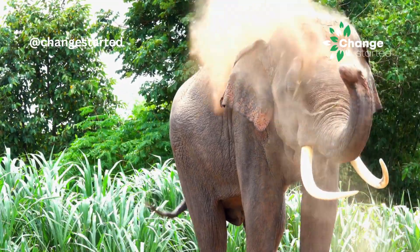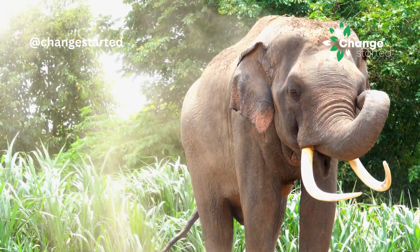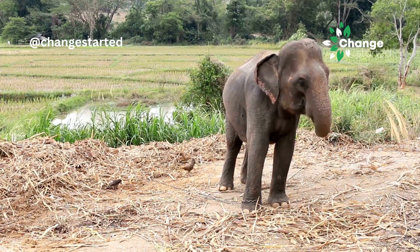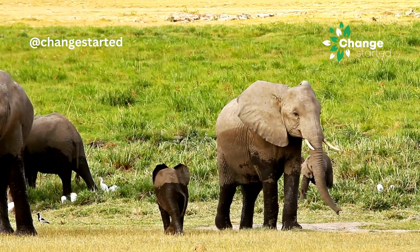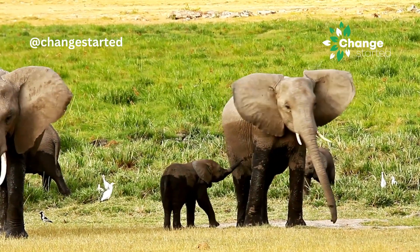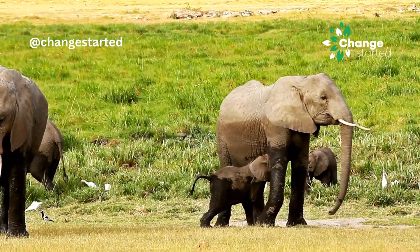Elephants use their trunks for self-grooming as well, such as dusting themselves with dirt or mud to help repel insects and cool down. Many elephants also use their trunks to gently handle and care for their calves, including picking up and guiding them.